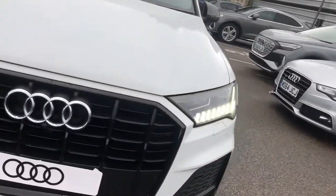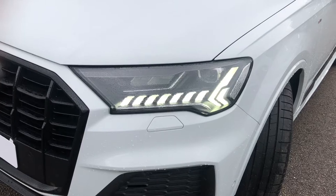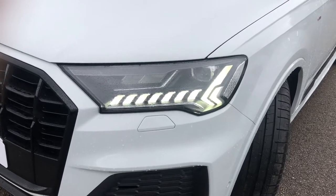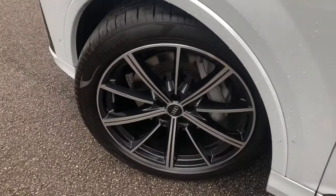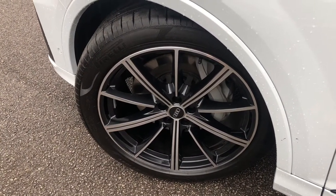This car comes with Matrix LED headlights as well as LED rear lights, which really brighten up those road conditions for the driver. As we move around the vehicle, it does come with 21-inch 10-spoke star style design alloy wheels in lovely silver and black — they really do make the car look nice and sporty.